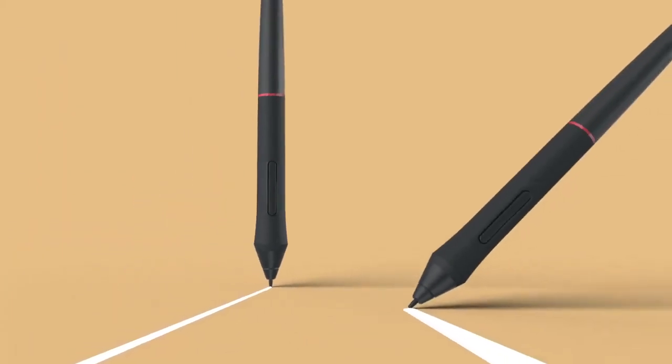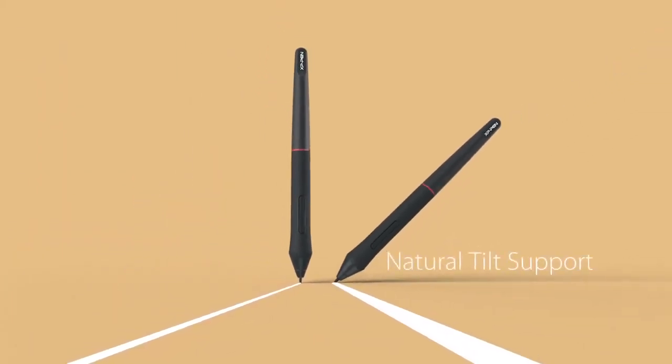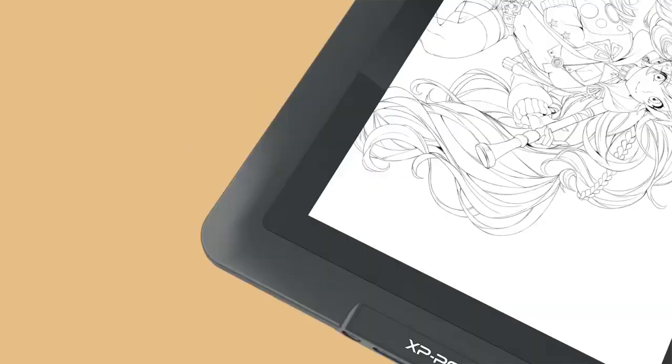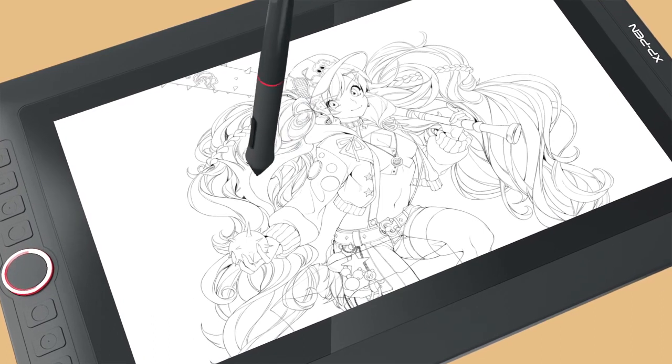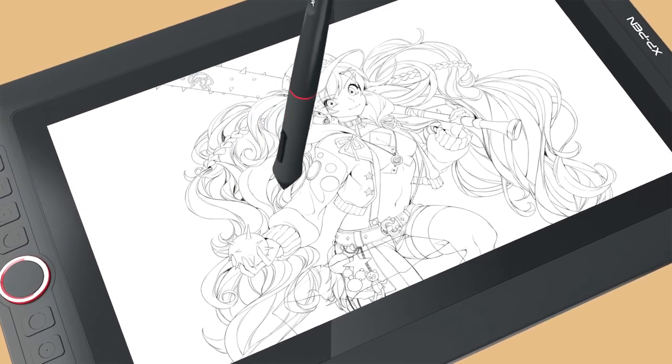The Wacom Cintiq 22 features a large display size and a nice full HD resolution that is perfect for digital art. It works with the Wacom Pro Pen 2, which is a professional-level pen. One downside of this tablet, however, is that it needs to be connected to a computer to be used.